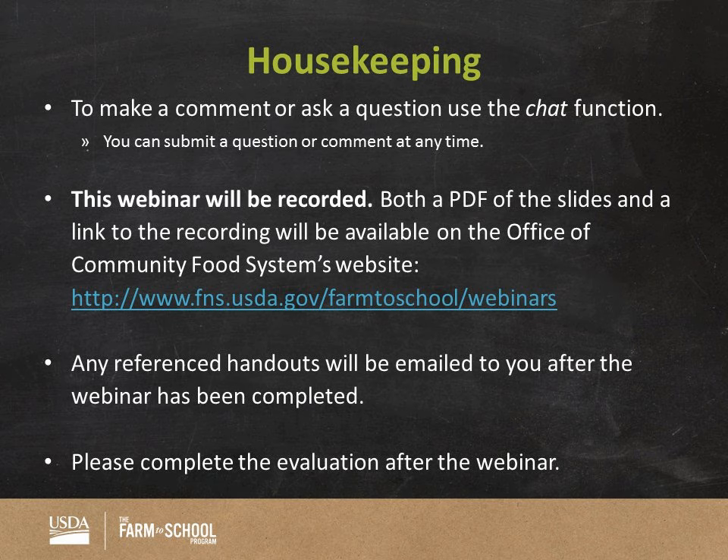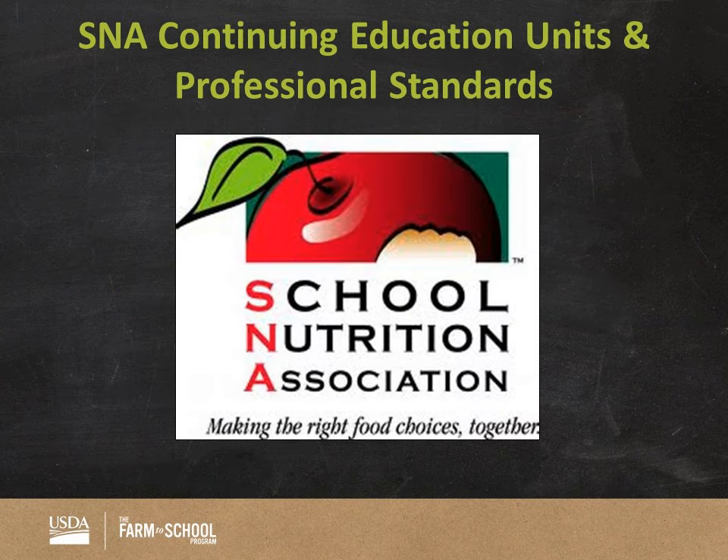Just a couple quick housekeeping notes. All questions are going to have to come through the chat function, located in the bottom left-hand side of your screen. Please feel free to ask questions at any time. We are recording this webinar and it should be posted on our website within a couple weeks. After the webinar, we are going to send out a thank you email, and attached to it will be some SNA continuing education units — a CEU certificate — and on it also will be your professional standards codes.